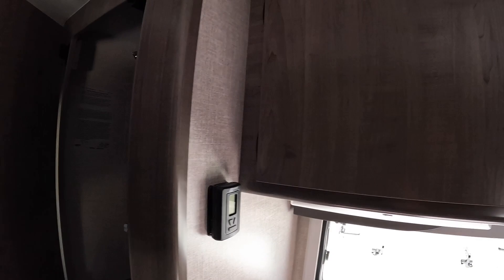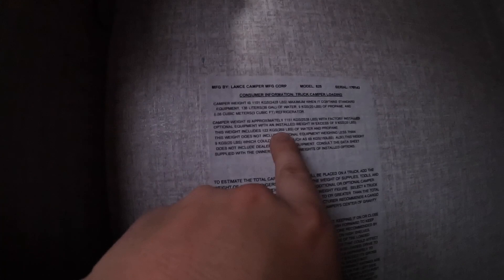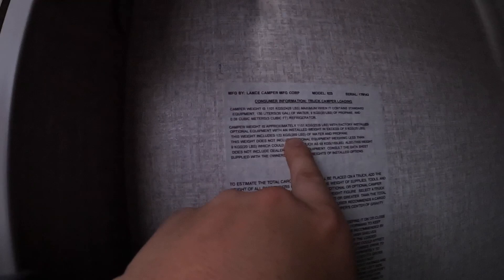This is where I get all my true weights — you're looking at 2,539 pounds wet. Subtract water and propane, that's 269 pounds, so you're somewhere in the neighborhood of the 2,200s. And last but not least, key rack — rack them just like that, and that's how you do it.